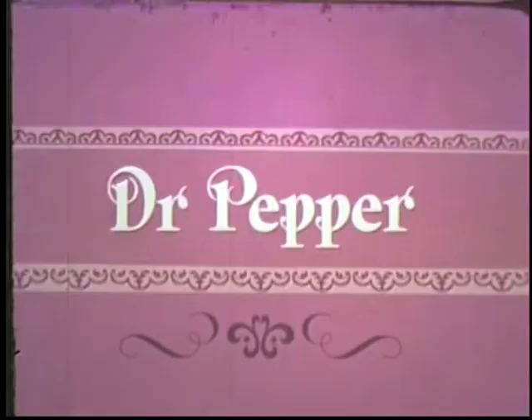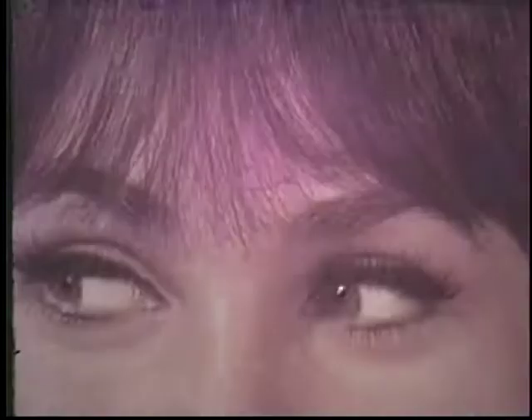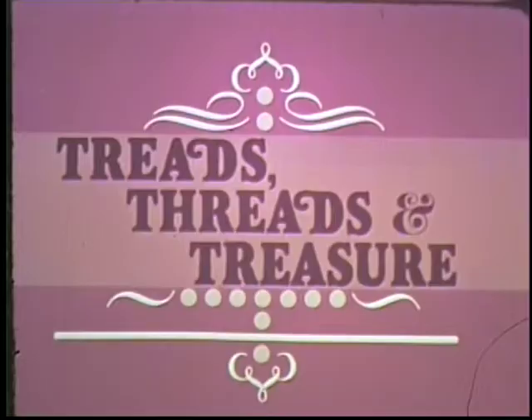I'm Donna Lauren, here to tell you about an exciting new contest from Dr. Pepper. Two big first prizes: two dazzling new Excalibur SS Roadsters — an $8,000 replica of the 1927 Mercedes-Benz SSK, with 300 horsepower, automatic transmission, air horns, and other sporty accessories. It's Dr. Pepper's exciting new Treads, Threads, and Treasure contest.